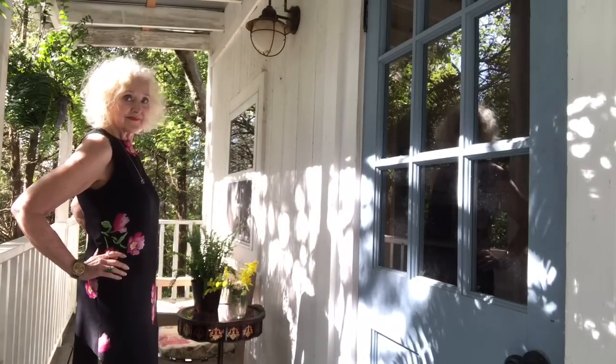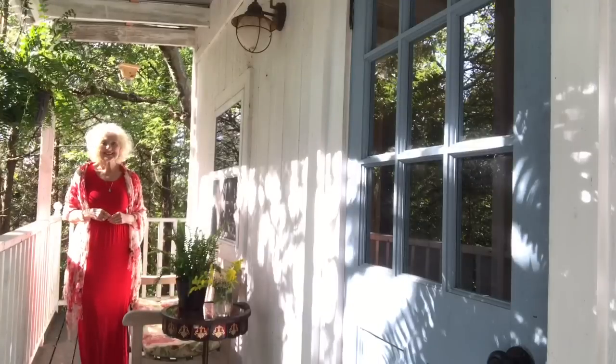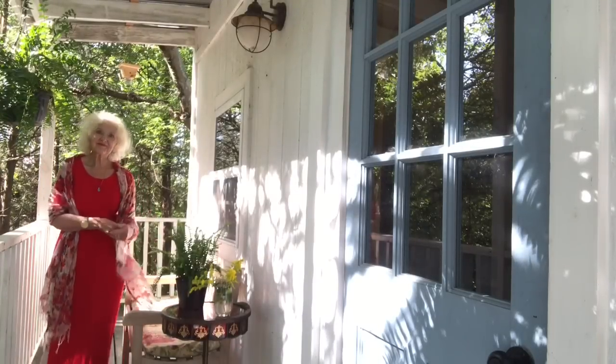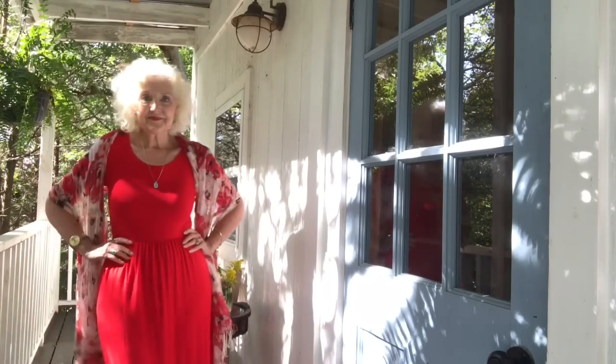I just love maxi dresses. I'm a boho woman, for sure. Now that I don't have to dress how other people want me to dress when I'm working in movies and film and theater, I can just be my own person and use my own style.